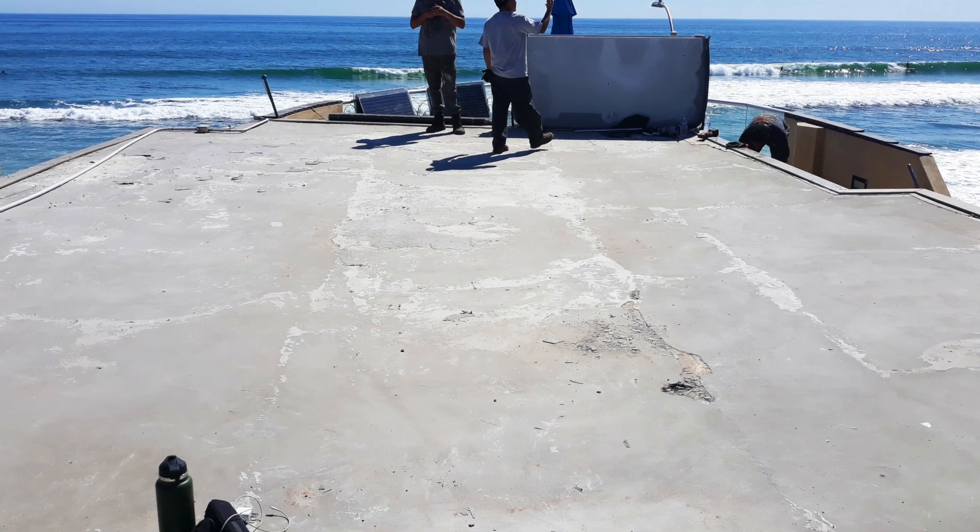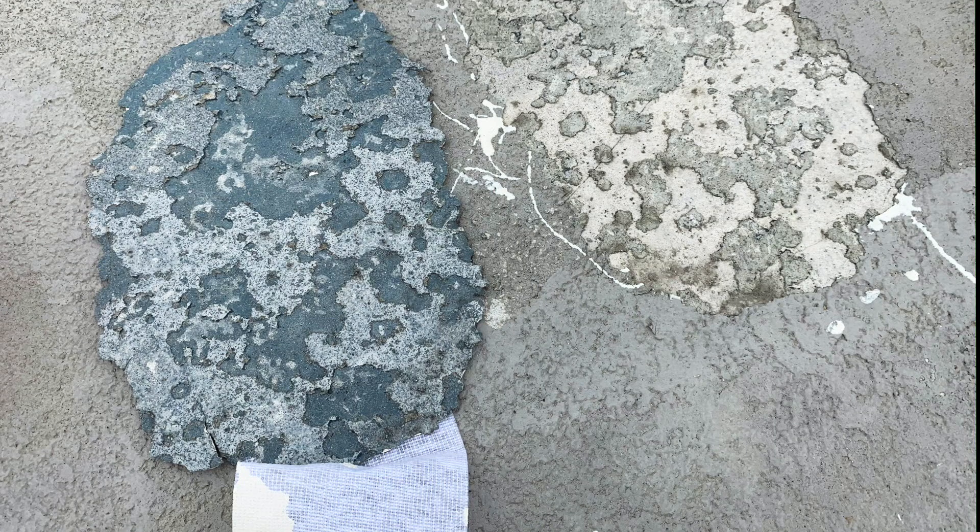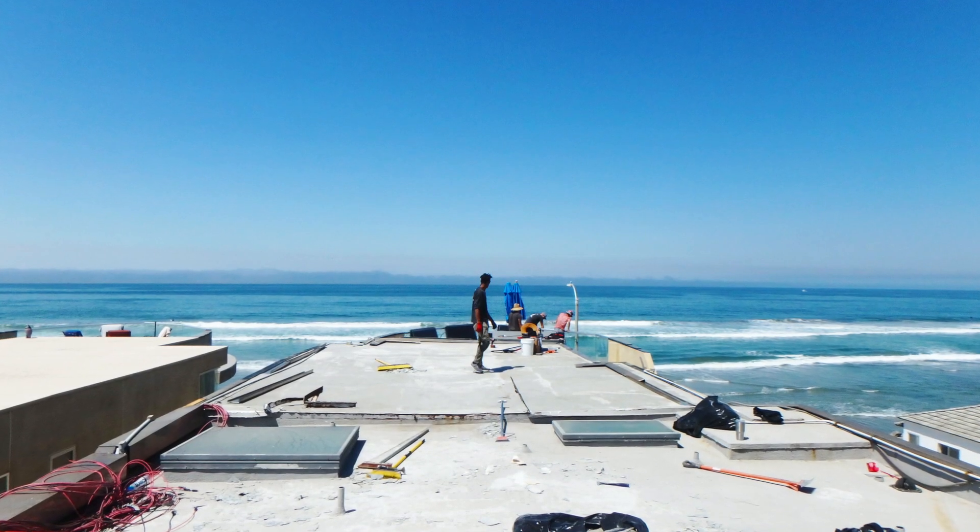The Castagra rep initially set adhesion tests and found that the top layer of the existing roof was not well adhered and was trapping moisture. The roof consisted of a plywood deck with a scrim embedded into a concrete layer. That layer was smooth and in good condition; however, the sealant on the top or texture layer was failing and the entire layer was poorly adhered to the smooth cement layer.